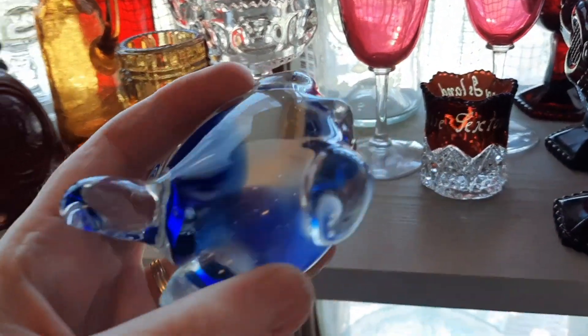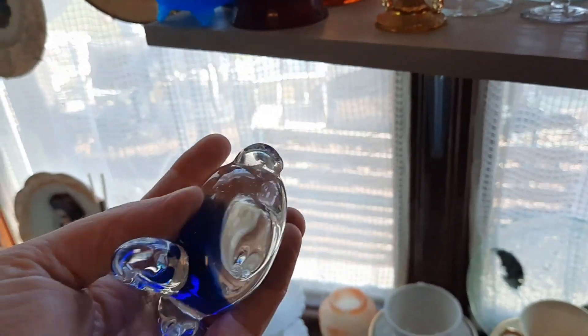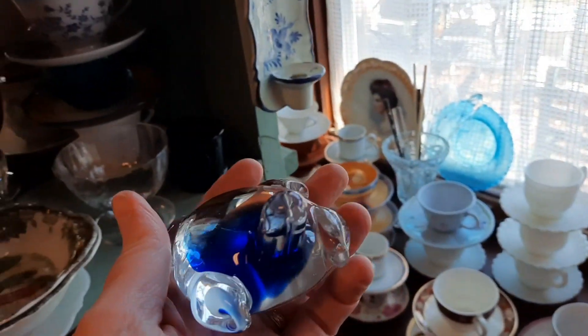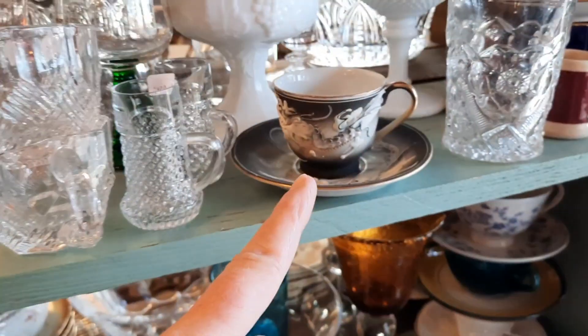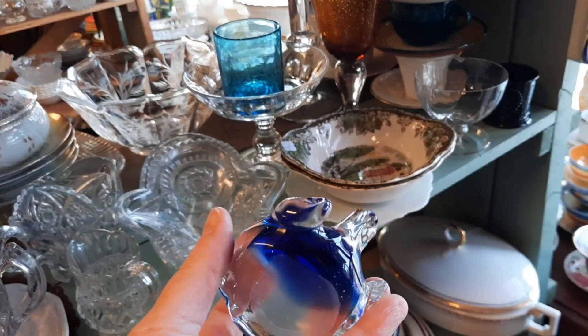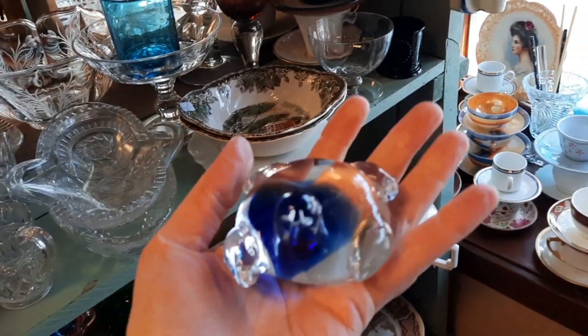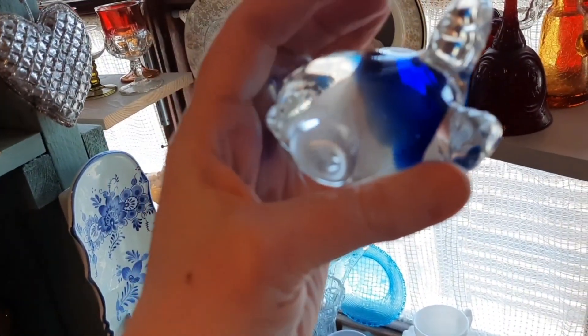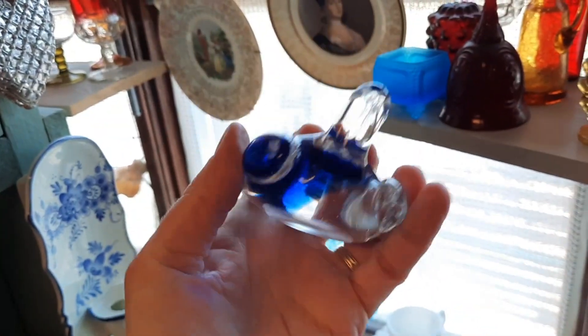And then I saw this little paperweight. I thought it was very sweet. I liked the turtle and the little bit of blue in it. It was probably made in China based on the base. It's cloudy, but in really great shape, and I liked the color of it. So I decided to take the turtle paperweight with me.